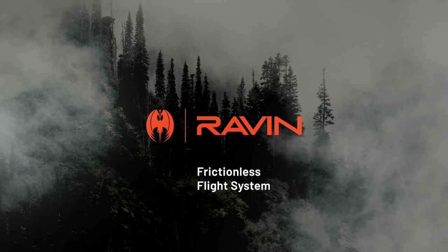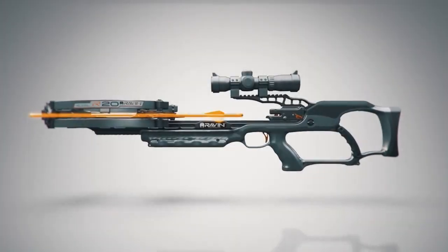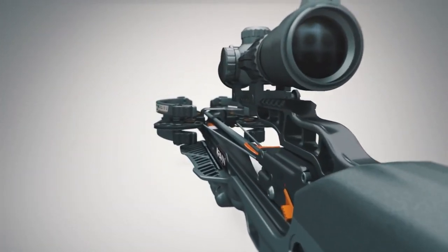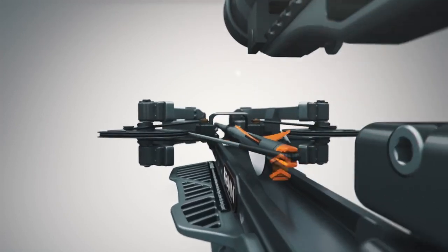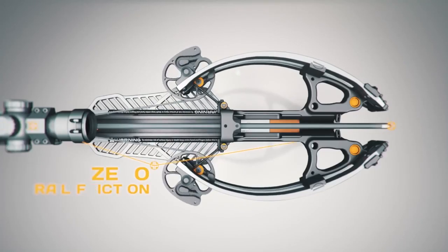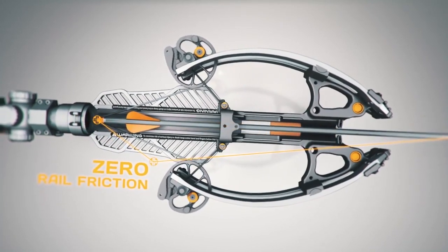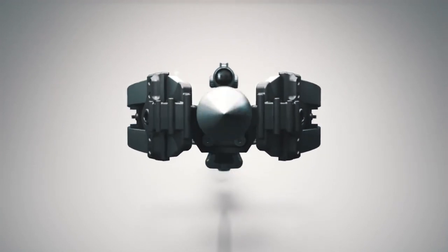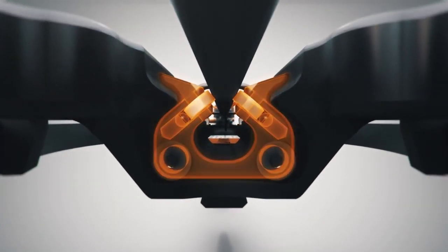One of the revolutionary advantages of helicoil technology is the frictionless flight system. This patent-pending crossbow technology allows the string and arrow to float freely above the rail. The frictionless flight system provides a quieter shot with improved string life. By eliminating rail and string friction, this unique helicoil advantage delivers unmatched downrange accuracy with every shot.